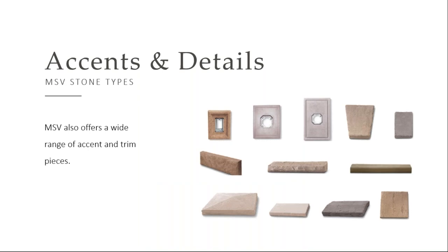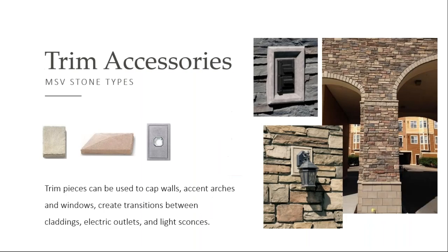Good manufacturers of MSV offer a wide range of accent pieces — everything from trim stones that you can use around arches, electrical boxes, and my favorite is the light box. I always feel bad for the electrician who's got to hang that light and make it look nice and straight on rough stone. These pieces add minimal cost to a project and just give a nice polished look.